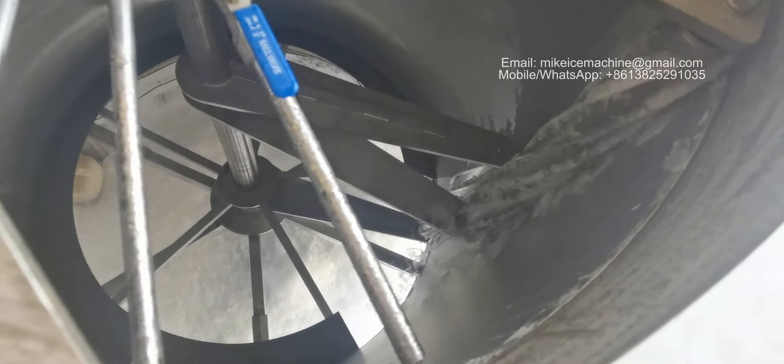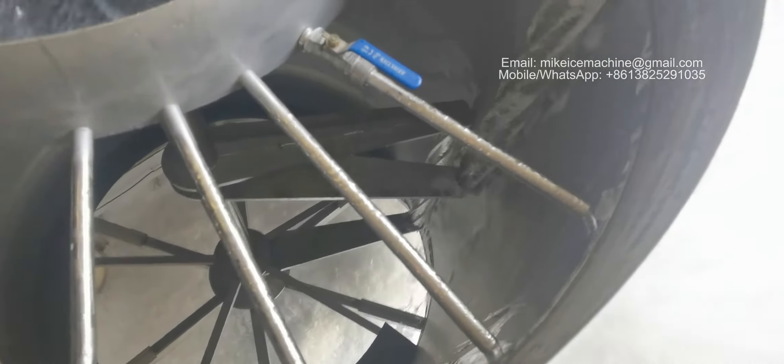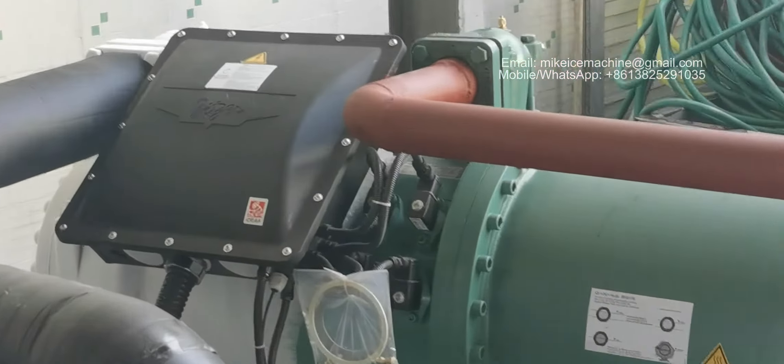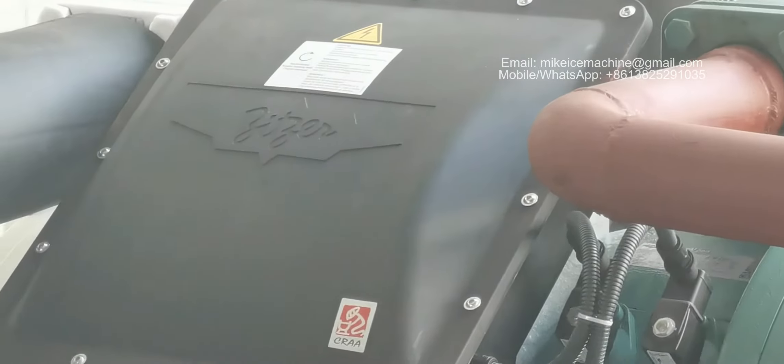Yeah, it's perfect. And we can see the compressor brand — Bitzer, a German brand. Good quality.